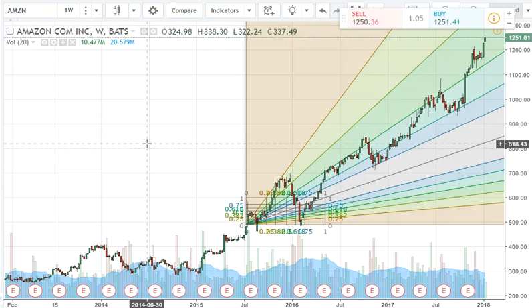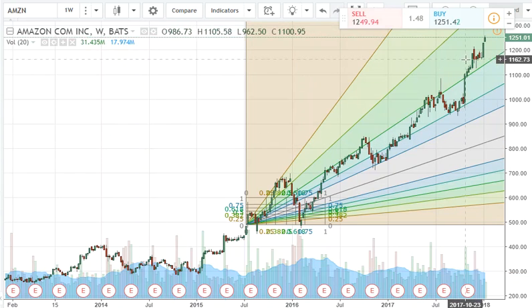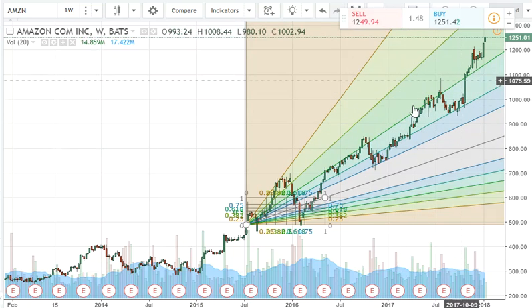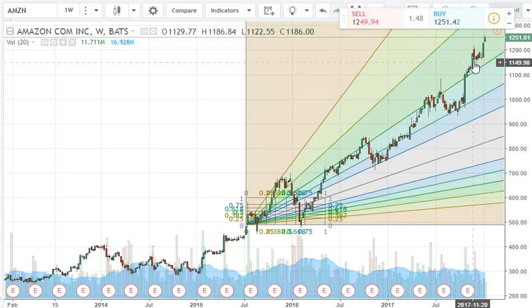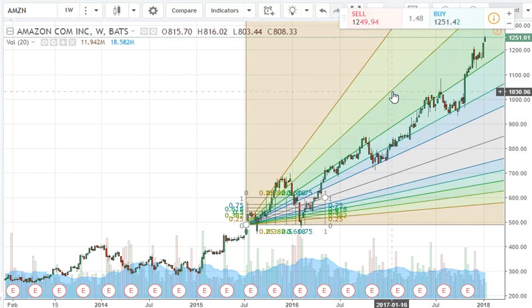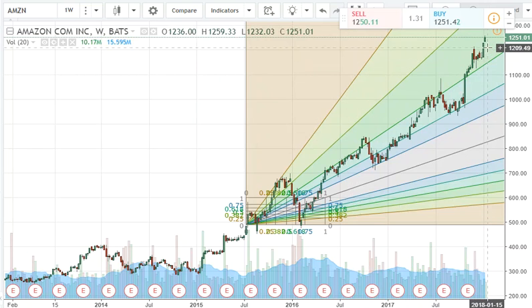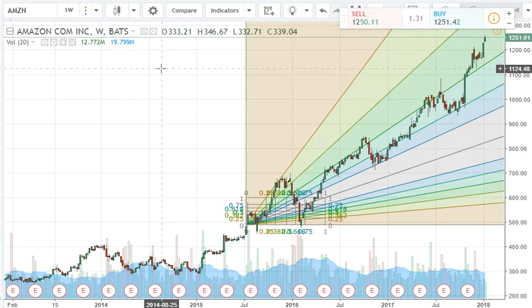Amazon has been on fire with the technology sector and it also has an impact on the consumer discretionary XLY sector. This is one area I'm getting a little concerned about. I like having a nice solid uptrend, and what we have is an ascending wedge pattern. I am getting a little concerned that we're starting to pull away from that primary trend line, and I think we might be getting overextended on the Amazon stock.